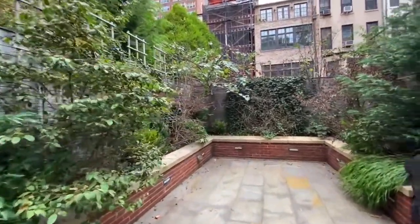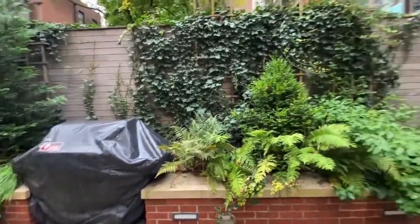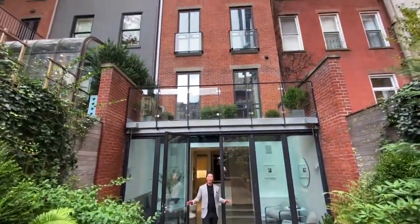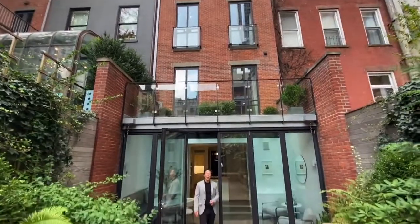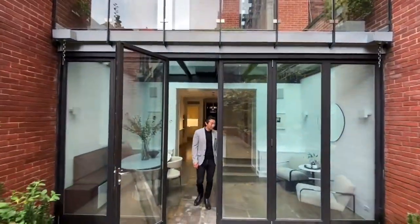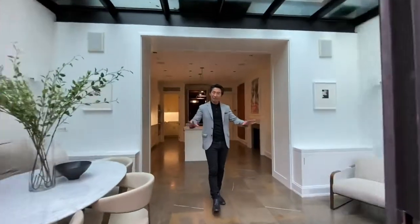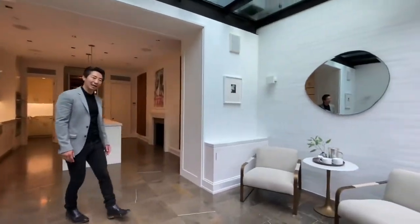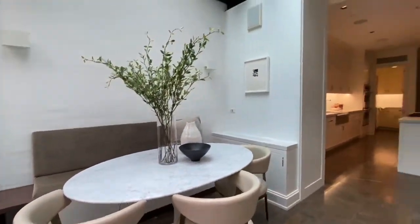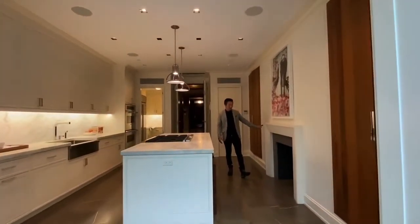You also have a gas grill that's hooked up out there, and great sound installation as well — it's one of the concealed-as-rocks systems, so you have speakers throughout for your outdoor speaker system. As we come in, you can see this is a beautiful banquet area; it could obviously be a larger dining area as well, off the kitchen.